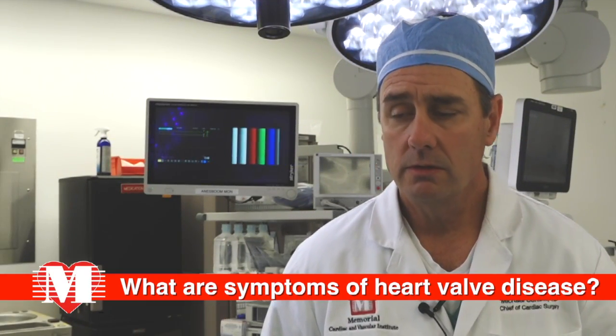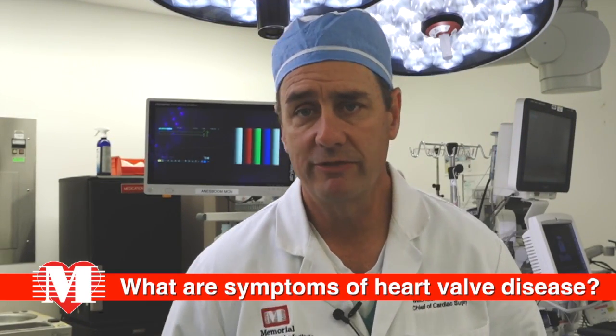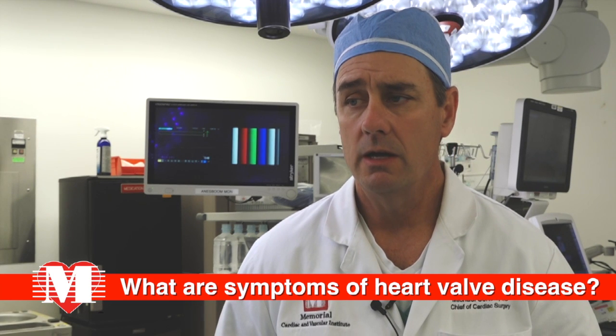The general symptoms of heart valve disease are shortness of breath, or shortness of breath with exertion. Sometimes chest pain, chest tightness, and also specifically with aortic stenosis, people can develop what we refer to as syncope — they might get lightheaded or dizzy, or even pass out when they stand up quickly.